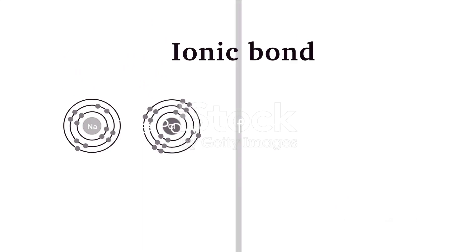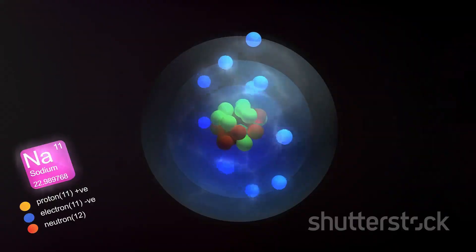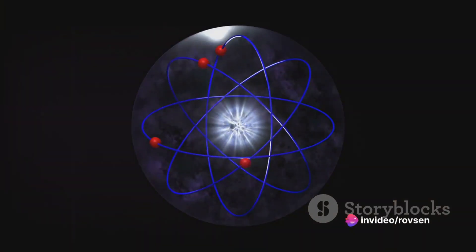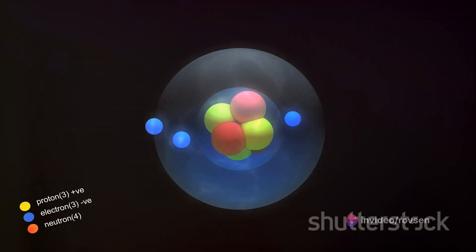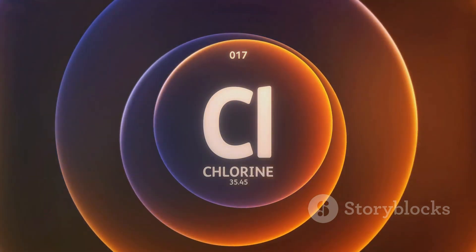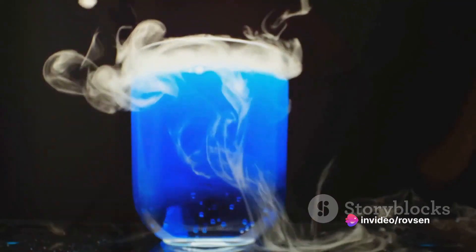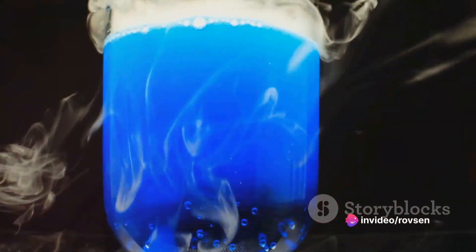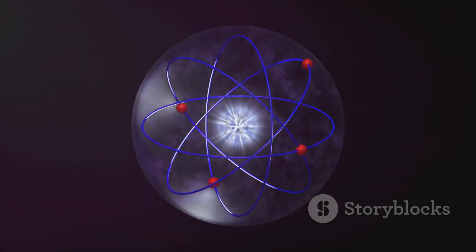Imagine a world where opposites attract. That's the world of ionic bonds. In this fascinating realm, atoms don't believe in the saying 'birds of a feather flock together.' Instead, they live by the motto 'opposites attract.' So what exactly are ionic bonds? An ionic bond is a type of chemical bond that occurs when an atom transfers an electron to another atom. It's like a game of give and take, but instead of exchanging gifts, atoms exchange electrons. This process results in charged particles called ions.